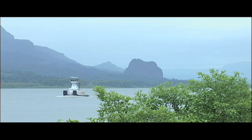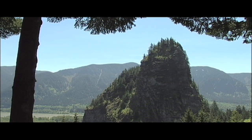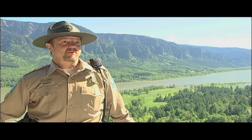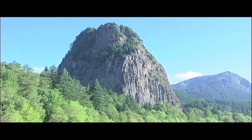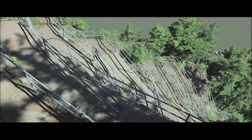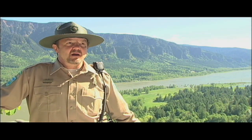Beacon Rock itself is the middle of an old volcano, which is about 850 feet high. This is the most popular feature of the park — about 40,000 to 50,000 people a year come up here and hike to the top. When you're driving up and looking at the rock, it might look a little imposing because it's got some sheer vertical sides. But you'll find it's an easy, less than a mile long hike, with a nice moderate gradient from bottom to top. We've got 52 switchbacks from bottom to top, and if you take your time and enjoy the views, you'll really enjoy the hike.